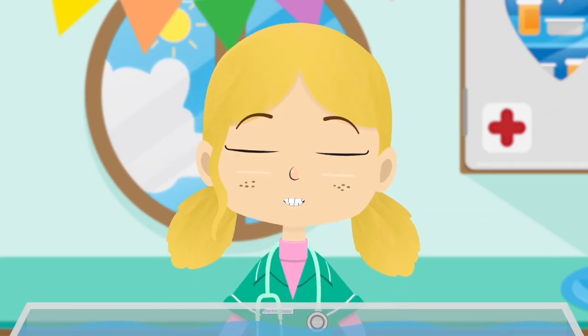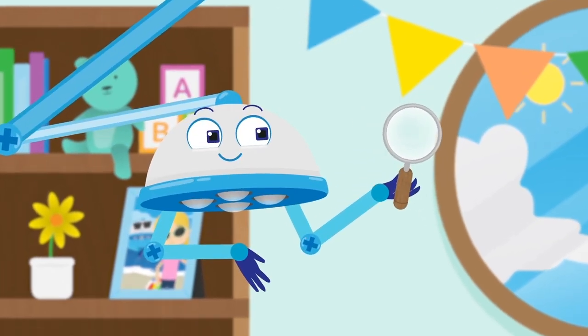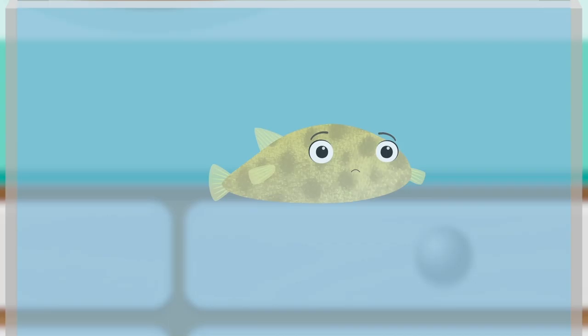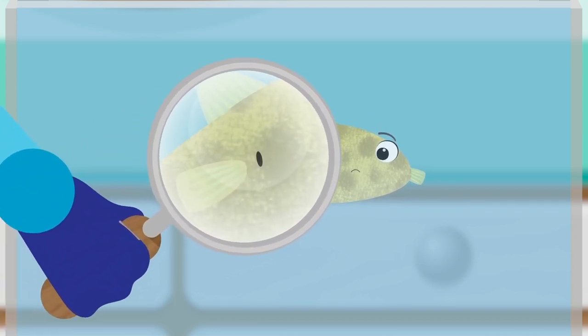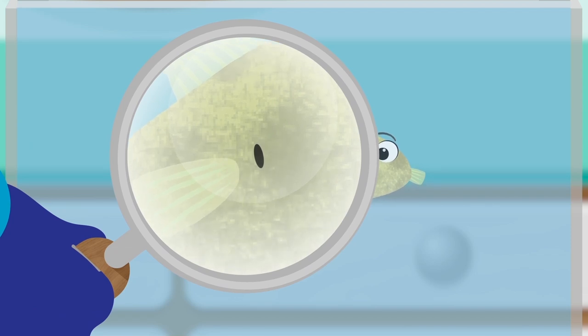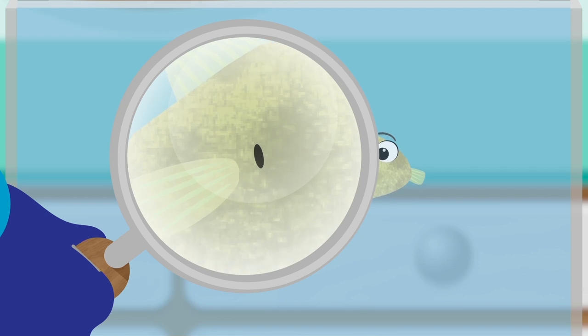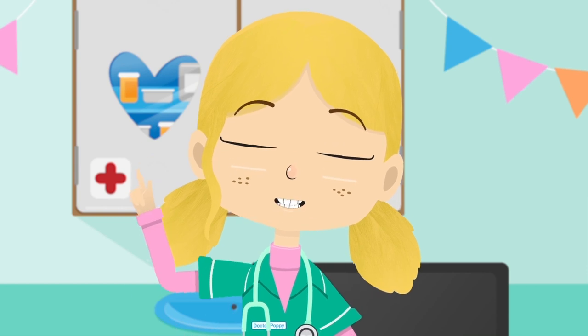I think we need to take a closer look. This is a magnifying glass — if you look through it, things look bigger. Ah, look everybody! There's a tiny puncture in Boris. This must be why he can't blow himself up. Robbo, a plaster please.